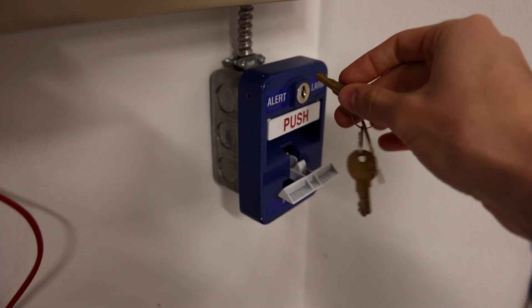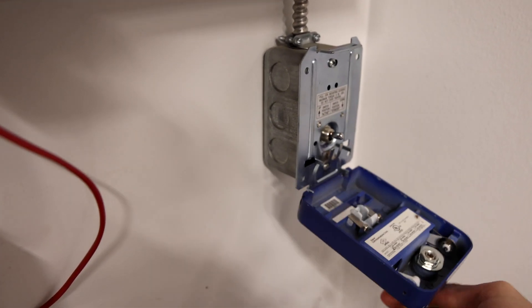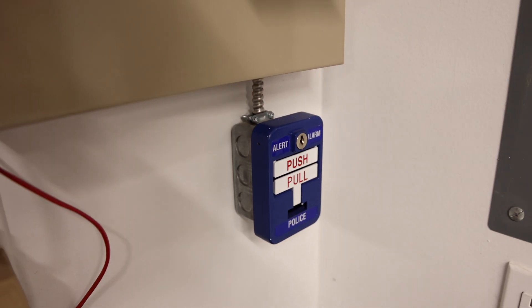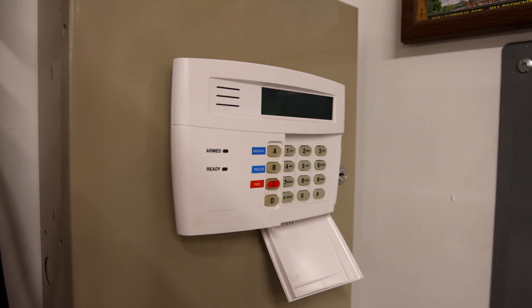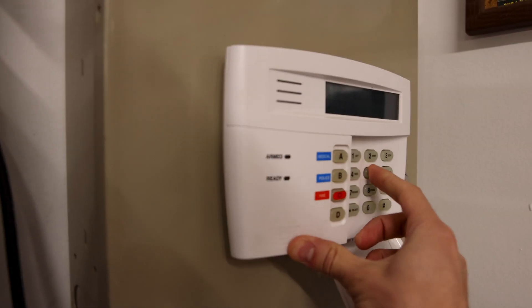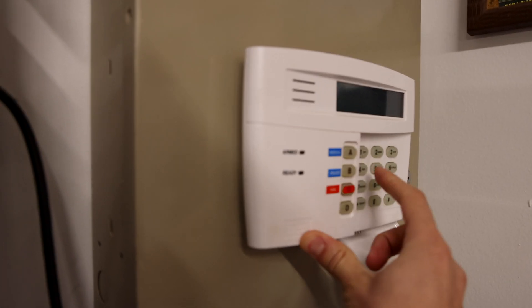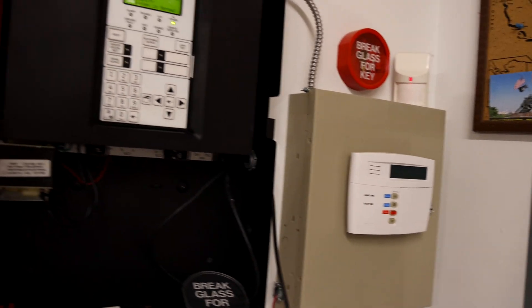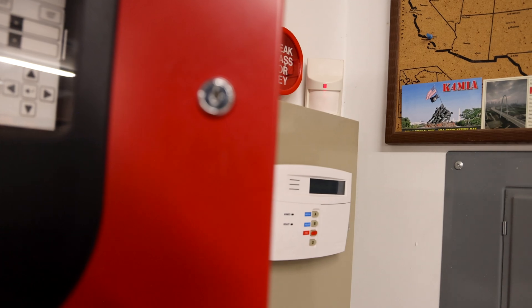Alright, let me find the right key here. Flip the switch — there it is, pull station reset. And now we'll have to reset the keypad again. There we go. Alright, let's go ahead and close up and lock up this panel here.